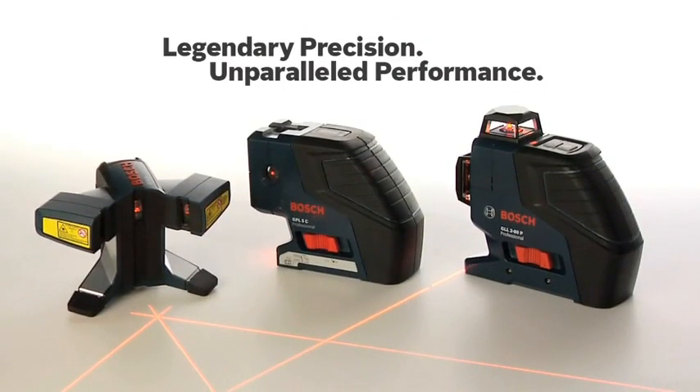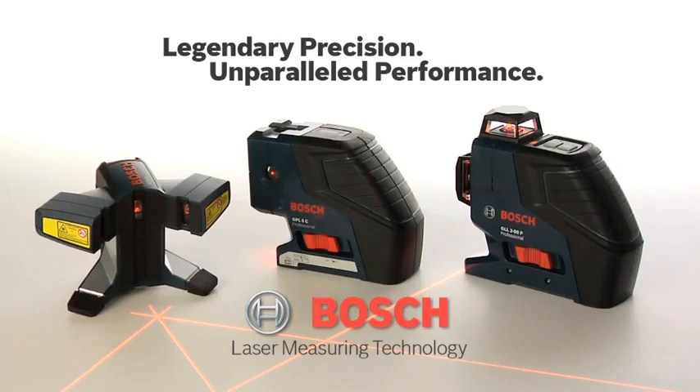Legendary precision, unparalleled performance — Bosch laser measuring technology.